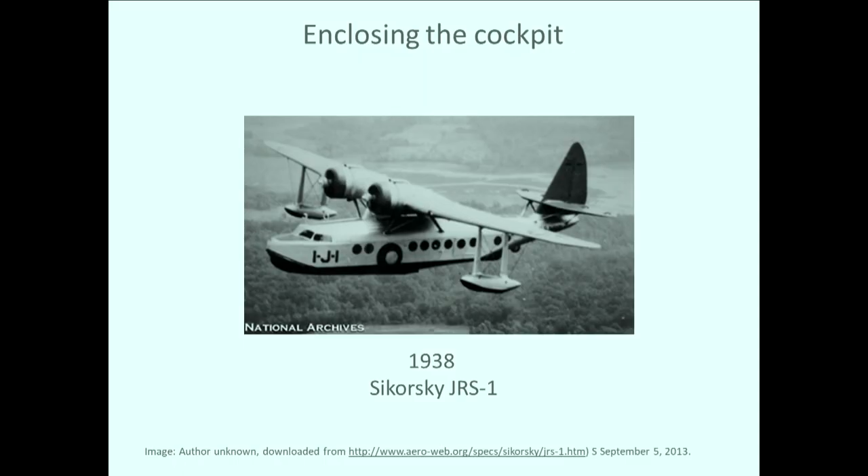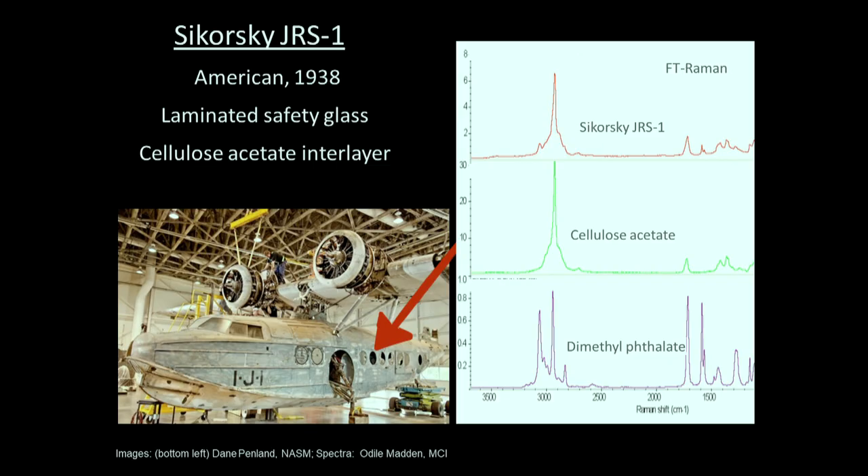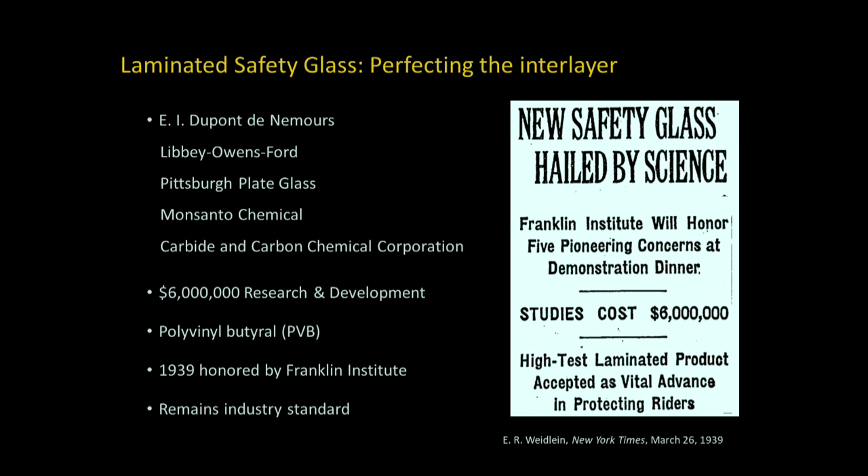The JRS-1 Sikorsky is an amphibious aircraft made in 1938 — by now the aircraft is enclosed — and it's the only aircraft in the Air and Space collection at the Smithsonian that was on the ground at Pearl Harbor. We analyzed the laminate layer of the round side windows and found they are actually a cellulose acetate layer with a plasticizer called dimethyl phthalate. This is another plastic that's extremely unstable in museum collections. In 1939, a consortium of companies — DuPont, Libby-Owens-Ford, Pittsburgh Plate Glass, Monsanto Chemical, and Carbide and Carbon Chemical Corporation — spent six million dollars in R&D and developed a new inner layer called polyvinyl butyral, which remains an industry standard. It's a fabulous material.